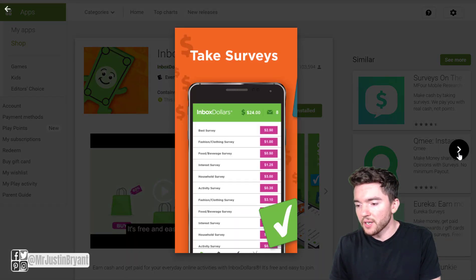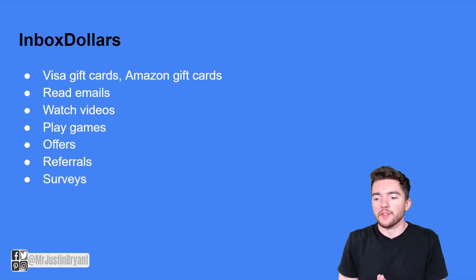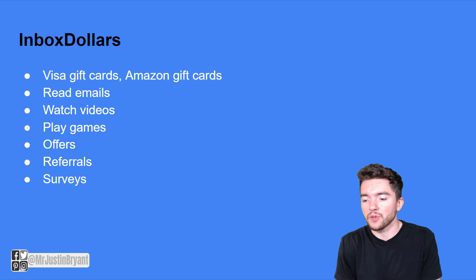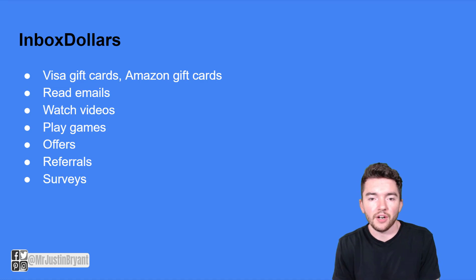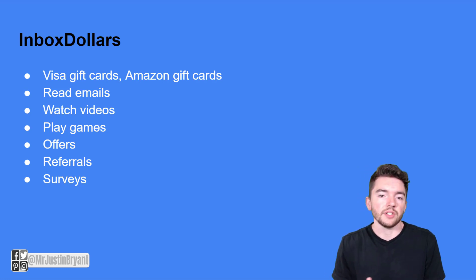The Android app is highly rated at around 4 out of 5 stars. To sum up Inbox Dollars: you can get paid to read promotional emails, play games, watch videos, and complete offers like getting a free insurance quote or a free trial. Notably, they don't use a point system — they tell you directly in dollars how much you'll earn for each activity, which is very transparent. They also have a referral program.